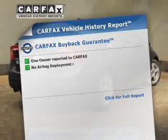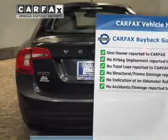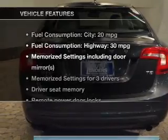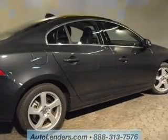Know the history on this ride and greatly reduce your buying risk with the included Carfax Vehicle History Report. And with these notable features, you won't want to miss out on the opportunity to own this amazing ride. Keyless entry,